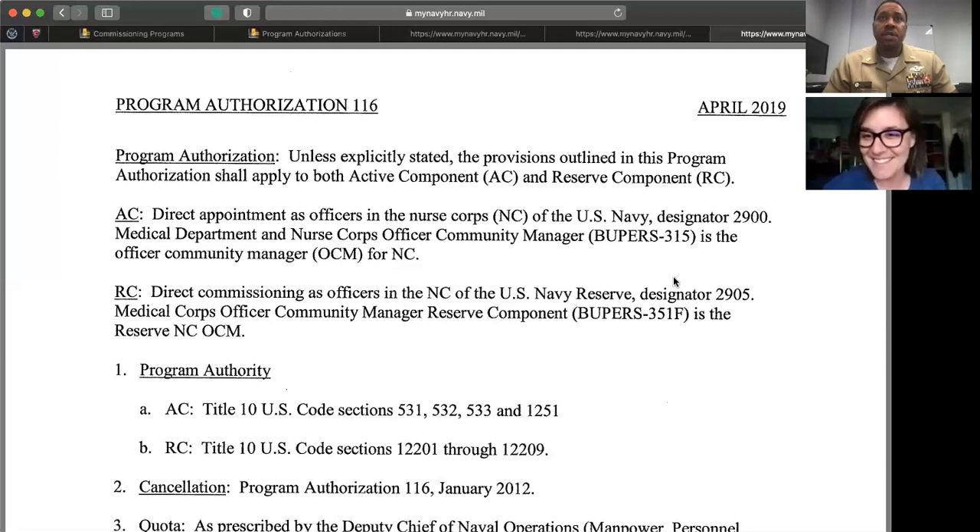One last thing — for NCP, MESEP, or direct accession, one of the beauty parts about being a nurse is you have opportunities to go down many routes: nurse educator, public health nursing, midwifery, and especially CRNA or nurse practitioner. The Navy has a program called DUINS — while you're in the Navy, they will actually send you to school to become a CRNA or nurse practitioner, and that is on Navy Medicine's budget. You don't pay for that.